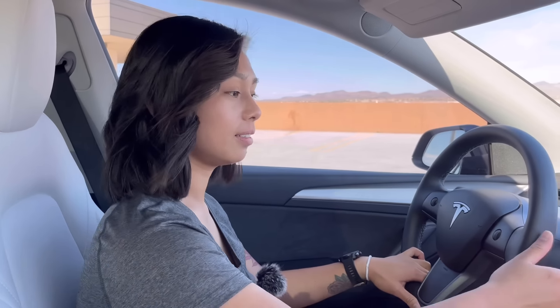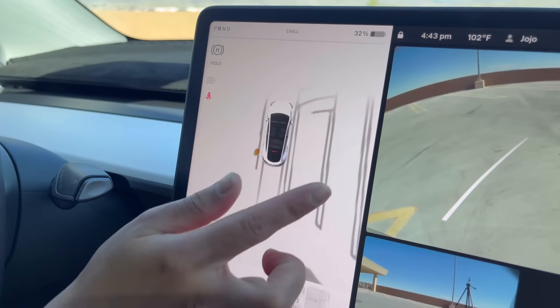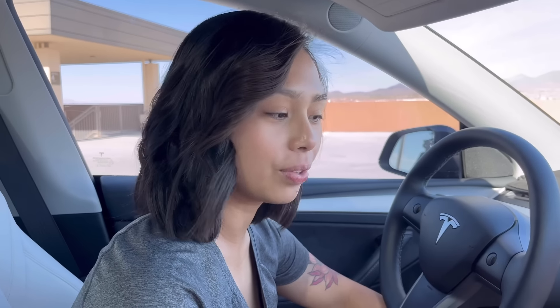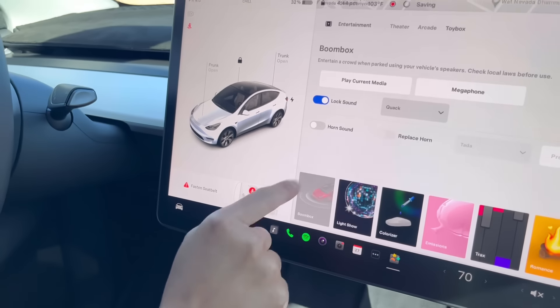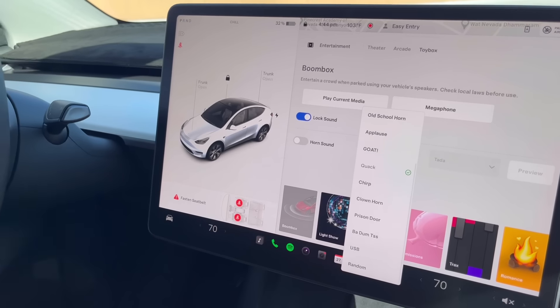For example, one upgrade that didn't come with the car when they got it is now available after a software update: when you put the car in reverse, you can see a line both on the car and on the screen. Another example is customizing your lock sound — just go to the Tesla's toy box, select lock sound, and choose from the options or download one via USB.